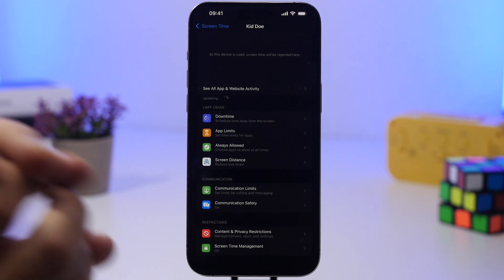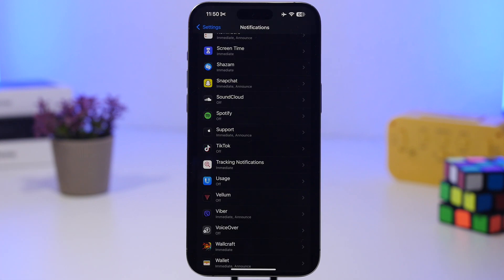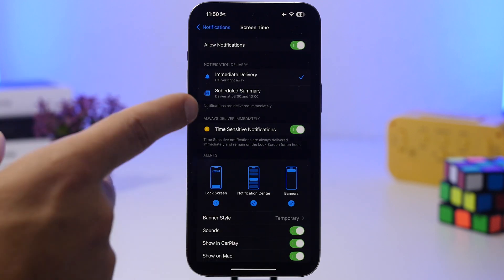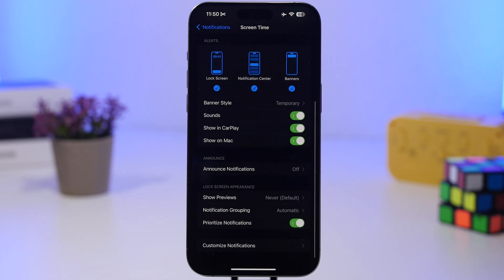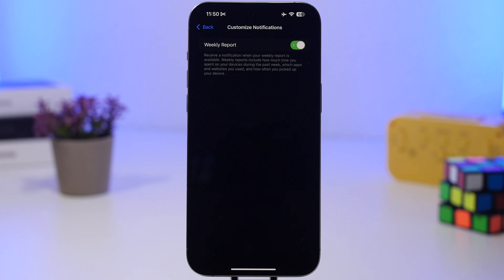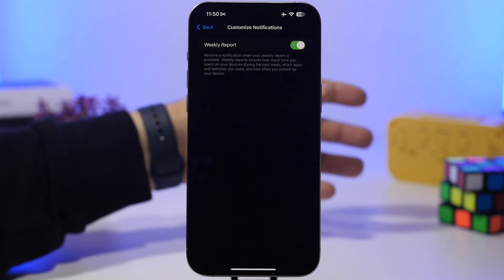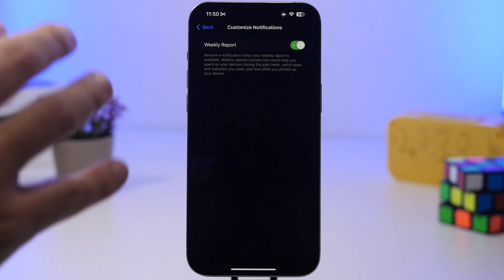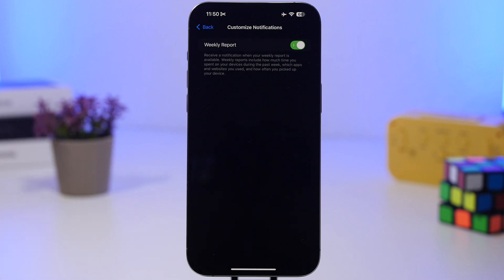There's another Screen Time change: go to Settings, then Notifications, then Screen Time. You can now customize Screen Time notifications. You'll see options for the weekly report and other notifications based on how you use Screen Time — including managing other devices — so you can choose exactly which notifications you want to receive.